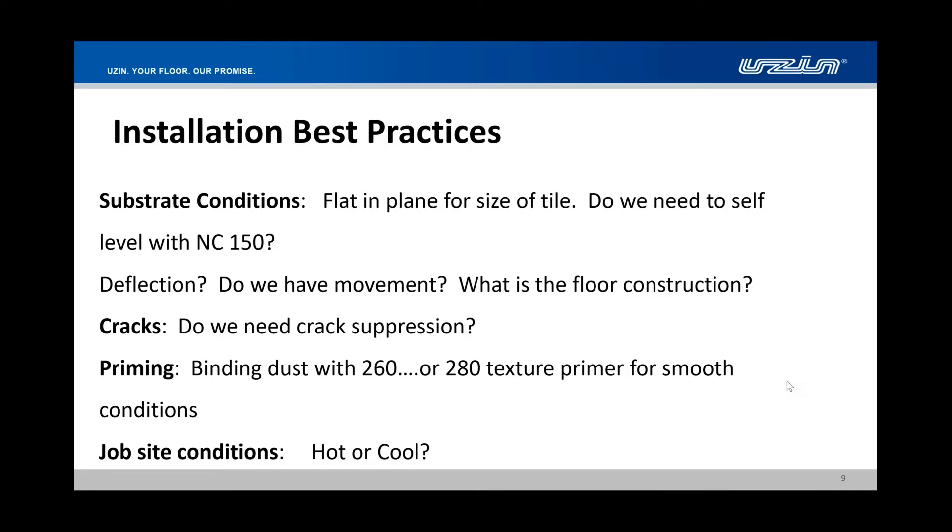We can use a traditional mud bed, but we don't have the labor that knows how to do that anymore. That's where Uzin comes in — we have the products, primers and sealers, that allow us to get that floor flat as desired. Flat is required, level is desired. We have patching and leveling compounds to get to that eighth of an inch in ten feet, or a sixteenth in two feet. On wood floors, we need to consider deflection and whether it's 16 or 24 on center, and we may need to add extra layers of plywood. We need L/360 or L/720, and on concrete, existing cracks must be addressed. We have HS 100 and 200 materials that can do anti-fracture work.